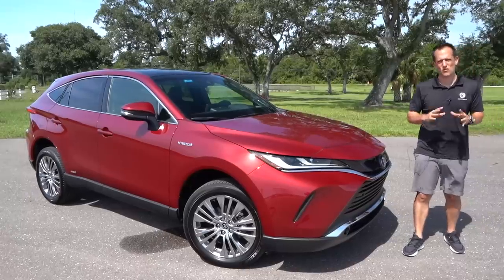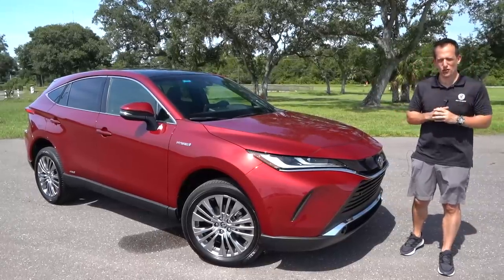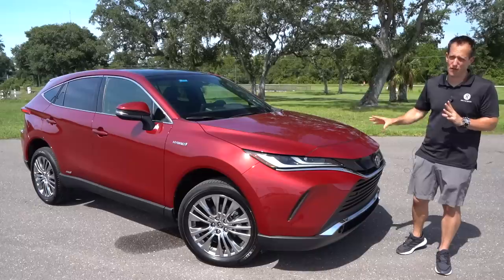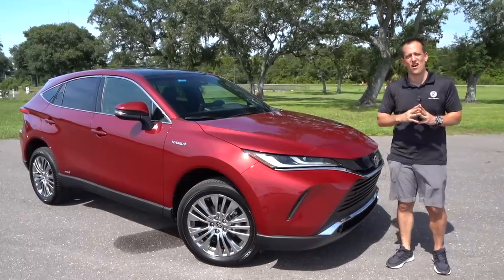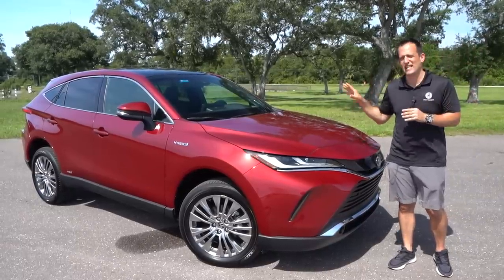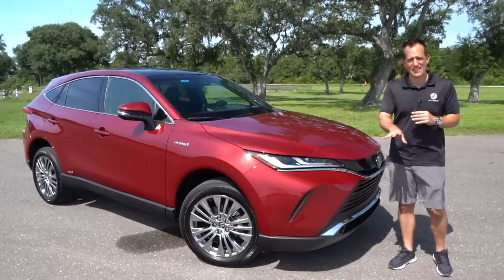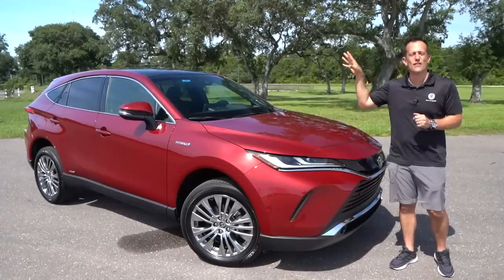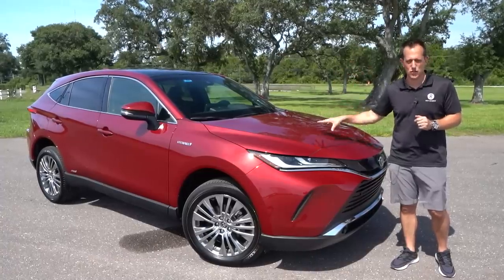Hey guys, what's up? It's Joe Rady from Rady's Rides. I found a new special undisclosed location because we have a very, very special vehicle. This is the all-new return — this is a 2021 Toyota Venza, and guess what? Toyota really spoiled Rady's Rides and you guys because we have the fully loaded Limited trim.